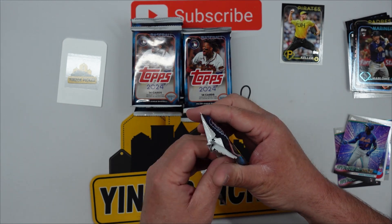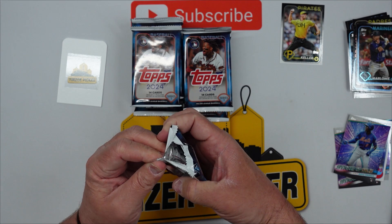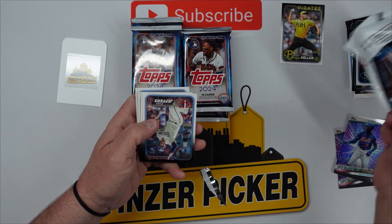Guys, we have another video coming up after this too, so stay tuned — make sure you hit that subscribe button. We've got a box of 2023-24 Panini Prizm Blaster two for basketball, so we'll see how that one does.